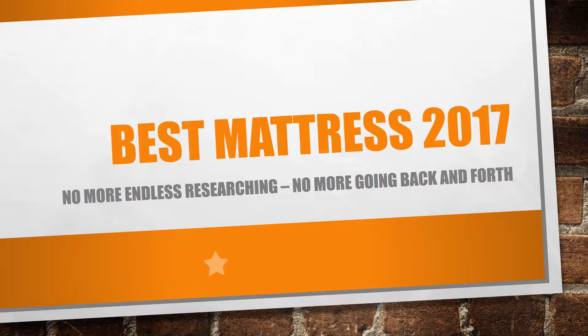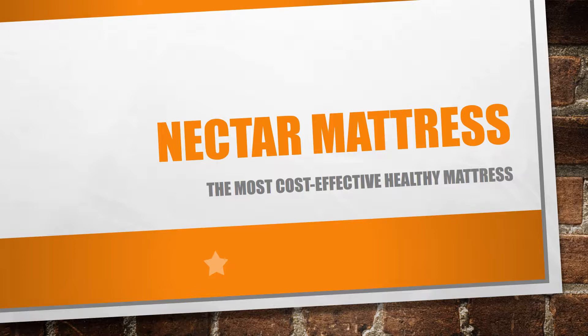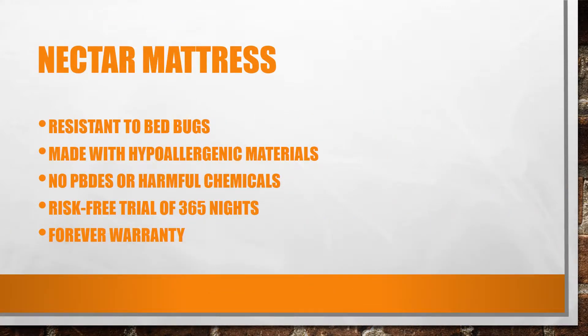The first one we're going to talk about is the Nectar mattress. For me, Nectar mattress is the most cost-effective healthy mattress you can find in the market today, simply because it's known to be resistant to bed bugs, and it's purely made with hypoallergenic materials. So those with allergies, this is suitable for them. Nectar mattress has no harmful chemicals or formaldehydes. They offer a risk-free trial for 365 nights, or a full year, and it's got a unique forever warranty — quite good for a mattress.